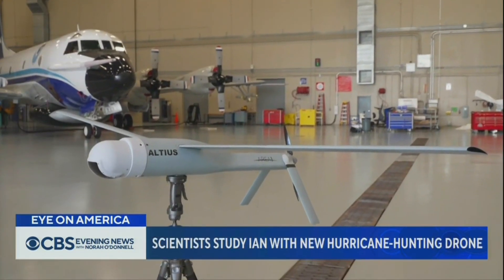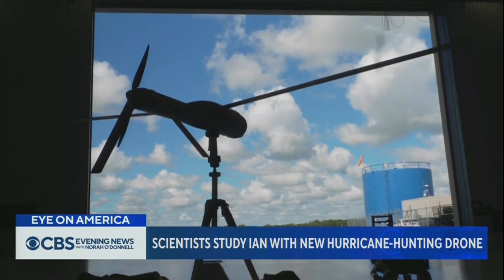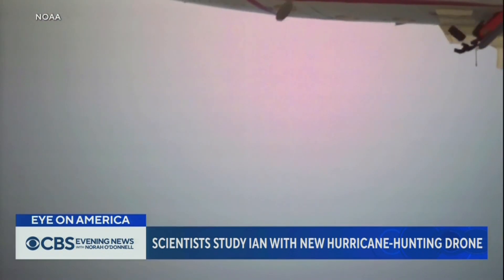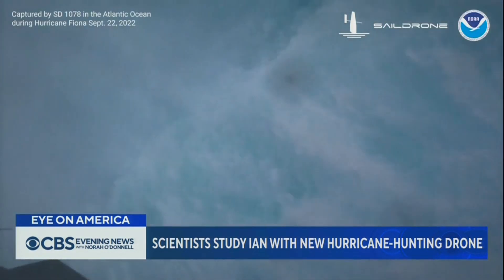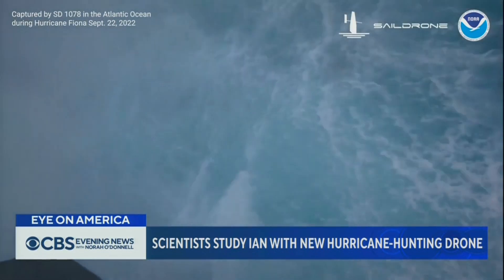It's called the Altius 600. It weighs about 25 pounds and can fly for nearly four hours. It's deployed out the bottom of the plane, and its mission is to go where no aircraft or scientists can go: the so-called boundary layer, where the air and the ocean violently meet below 3,000 feet.